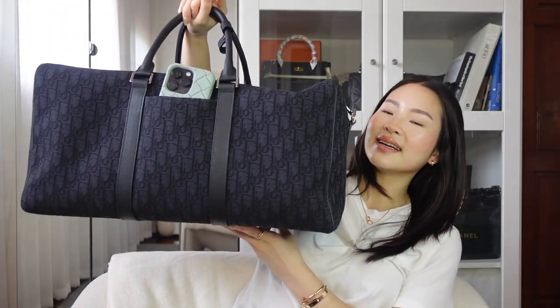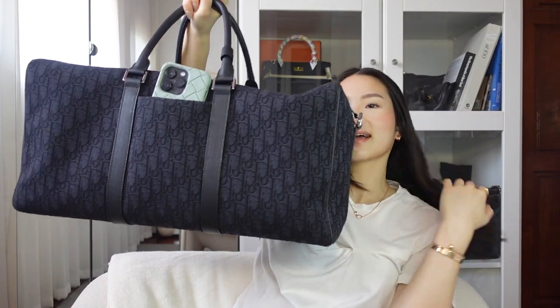It fits a ton, it's a great weekender bag and it's just huge. My first ever favorite brand is Celine and I absolutely love when Phoebe Philo was there. I actually fell in love with Celine because of Phoebe Philo and I was just in love with the brand.